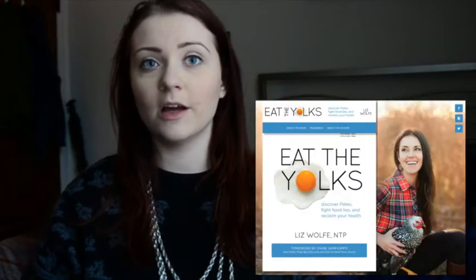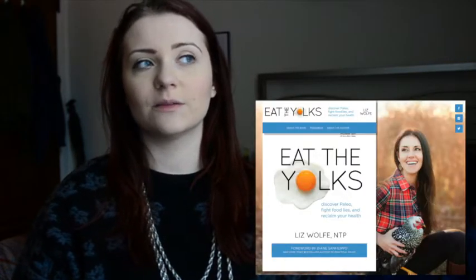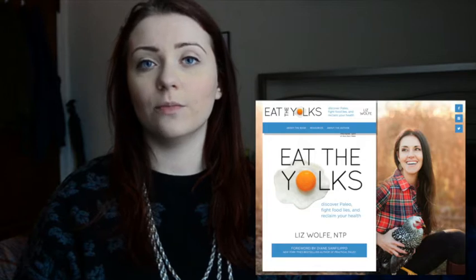I recently won a huge giveaway that was held by Liz Wolf. She had a huge giveaway just for the release of her new book, so I won that — pretty awesome. I had a lot of stuff delivered to my house, which was pretty exciting. I want to touch on some things that I got from there. I haven't had a chance to try everything yet, so I'm only going to be talking about a very small amount. Definitely going to be covering more in future videos or posts.